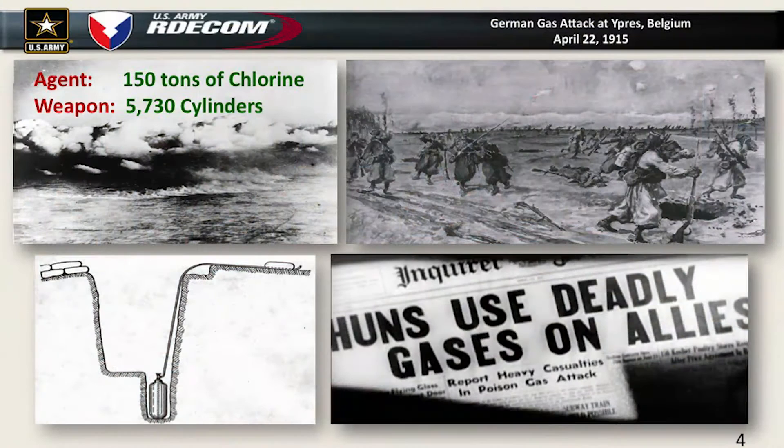There are two things that really impact Gunpowder Neck. The first is when the Germans initiate large-scale chemical warfare against the Allied troops — this is all before we've entered World War I. The initial use is about 150 tons of chlorine around Ypres. It had a significant impact, though it didn't change the course of the war or even the battle they used it in.